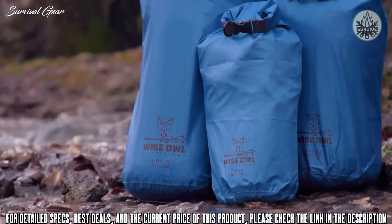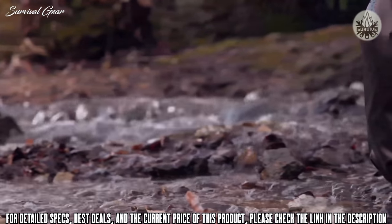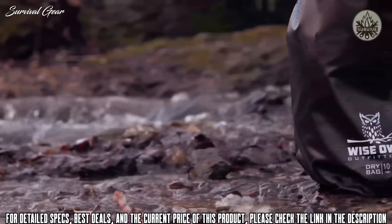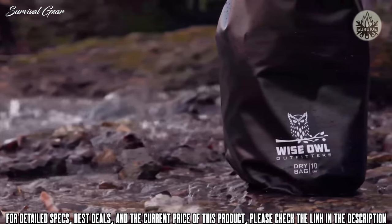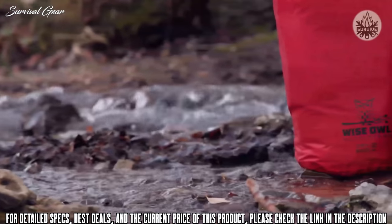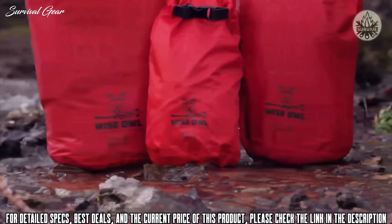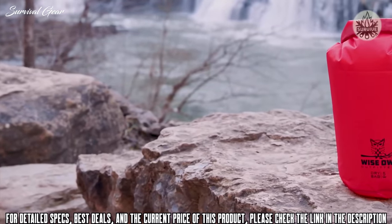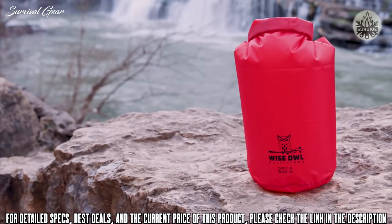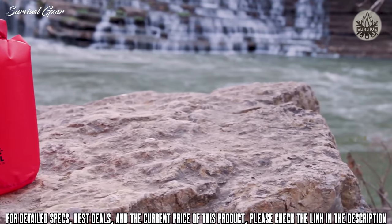Introducing a complete line of waterproof dry bags from Wise Owl Outfitters. Our dry bags come in 5, 10, and 20 liter sizes, as well as a variety of colors, built tough to keep your gear airtight in any situation Mother Nature throws at you. Our first collection is built of ultra-lightweight ripstop nylon — great for protecting your gear while staying extremely lightweight and perfect for that extra layer of protection you need while out in the wilderness.